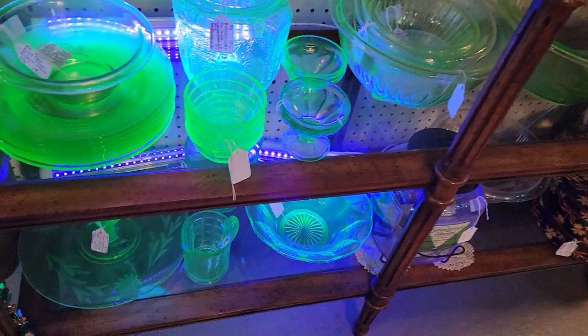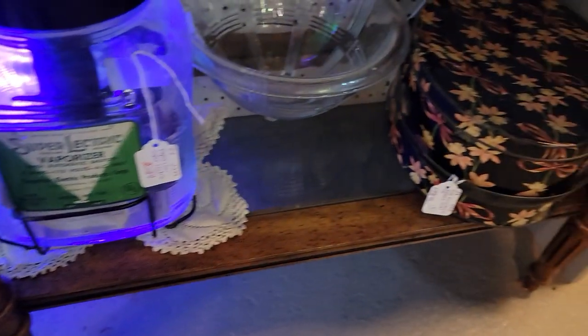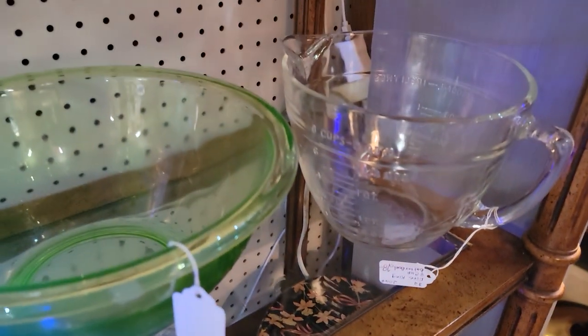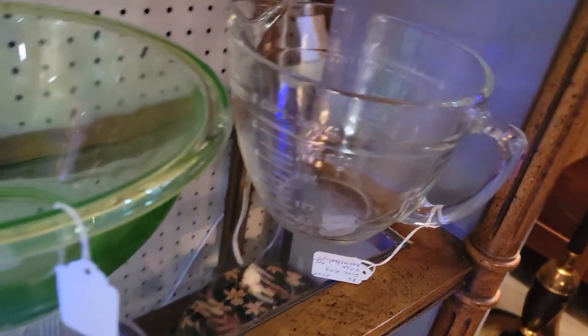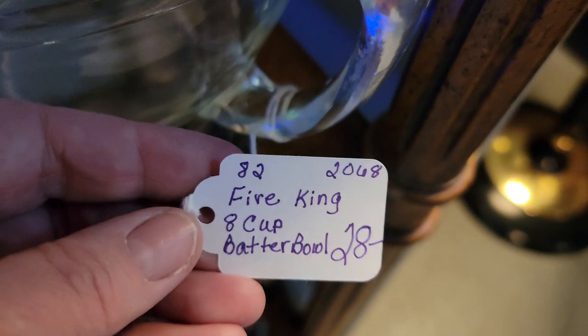There's another black light as you can see — some more uranium glass. That is a nice measuring cup — like a batter bowl — it has the spout on it. The nice thing is you can mix up your cake batter and have the measurements right in it as you go along.